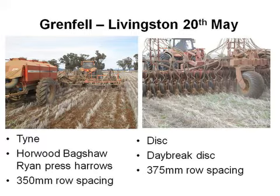Grenfell is the really interesting one where we got the most results. Livingston was sown on the 20th of May. The soil was wet, pretty well close to field capacity when the crop was sown. The tyne was a Horwood Bagshaw — not actually on press wheels, it's what they call a Ryan Press Harrow, which probably gives you a little bit more crop damage than what you'd get out of a press wheel. He was on 14-inch, 350mm. The disc is different — it's a Daybreak disc on a 15-inch row spacing with very little soil disturbance, and he'd actually taken off the boot scrapers that can throw a bit more soil.